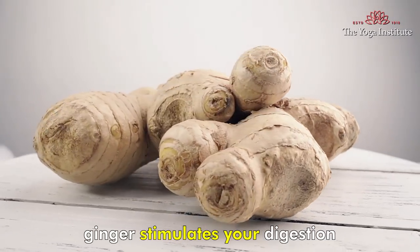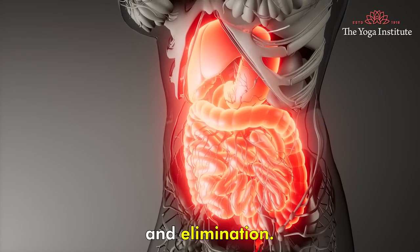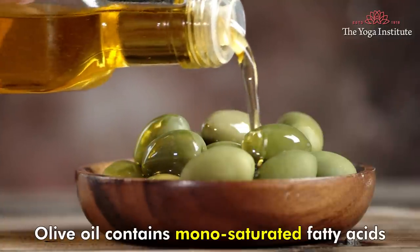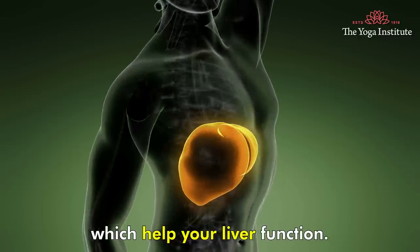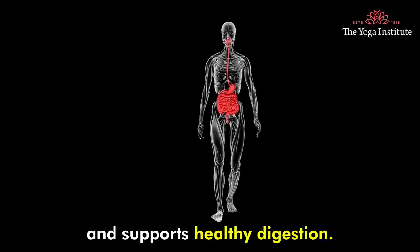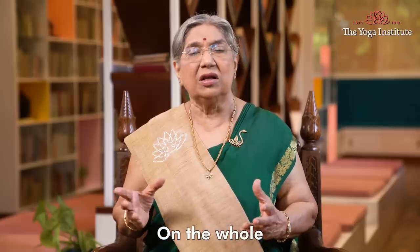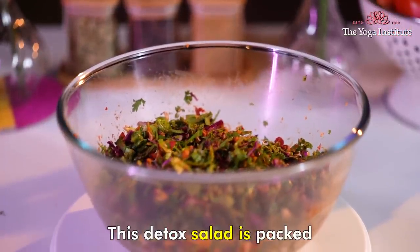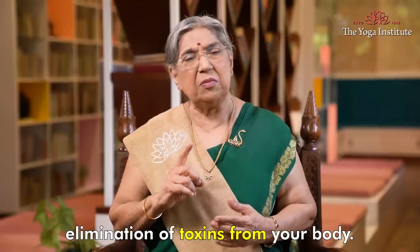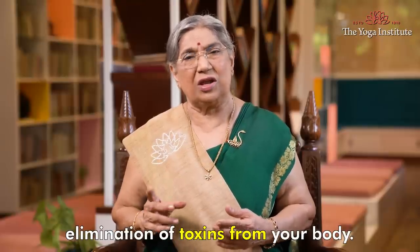The wonder spice ginger stimulates your digestion and elimination. Olive oil contains monounsaturated fatty acids, which helps your liver function. Lemon alkalizes your body and supports healthy digestion. On the whole, this detox salad is packed with ingredients that help to support your liver function and proper elimination of toxins from your body.